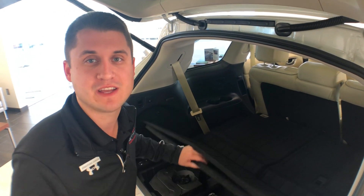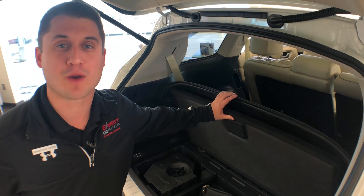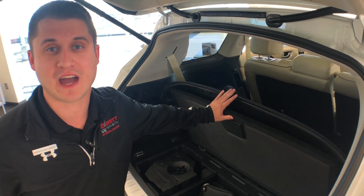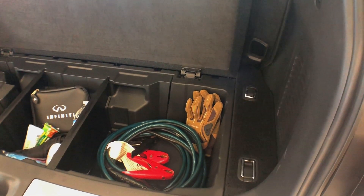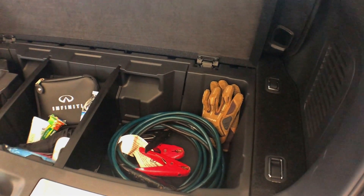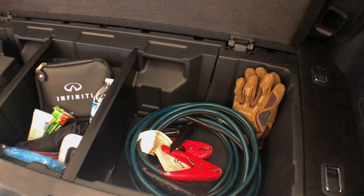There's great extra storage down here in the trunk where you can keep your emergency kit if you do get stuck out in the weather. Some of our emergency kit tools: we've got our first-aid kit, extra water, snacks, flashlight, jumper cables, and gloves.